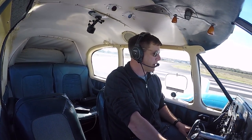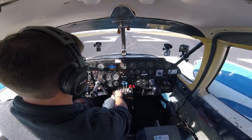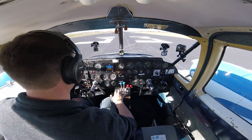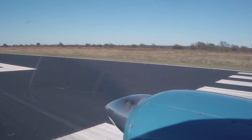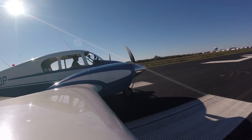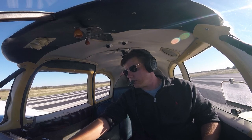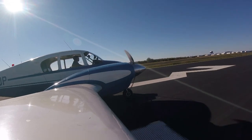For takeoff checklist is complete. I see runway 33 on the runway and the mag compass, on the directional gyro. 20 inches, gauges are in the green. Here we go, two good engines.